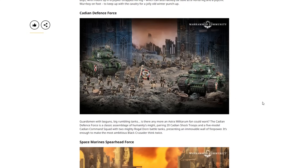Next we have the Cadian Defense Force — our Astra Militarum box. Guardsmen with lasguns, big rumbling tanks. The Cadian Defense Force is a classic assemblage of humanity's might, pairing 20 Cadian Shock Troops and a five-model Cadian Command Squad with two mighty Rogal Dorn Battle Tanks, presenting an immovable wall of firepower. I definitely love that there's two tanks in this because that was my main complaint about the Combat Patrol and the launch box — no tanks. The Command Squad is a miss for me; I'd have preferred Lord Solar Leontus or another cool character, but the fact that it has two Dorns is a huge success.